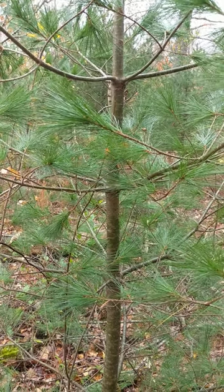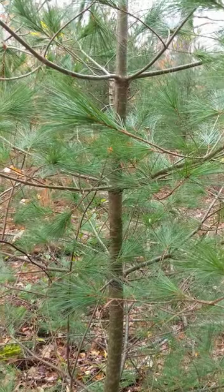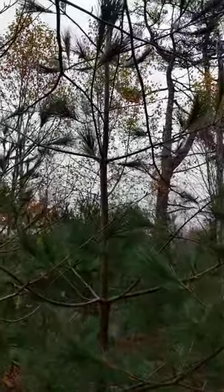Hi, I'm at Point Pleasant Park to help you identify white pine. Here we've got a young, relatively small white pine amongst some really tall mature pine.